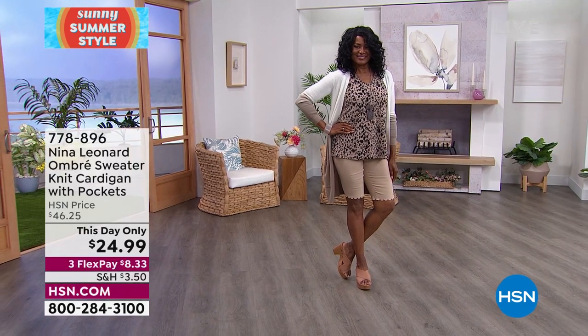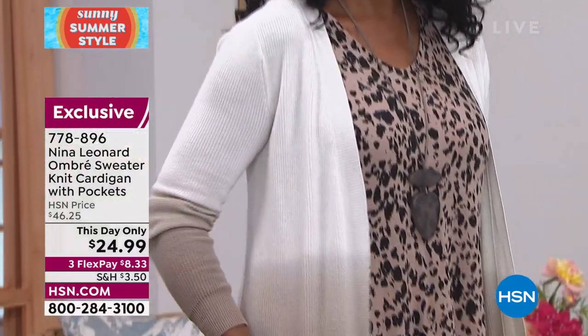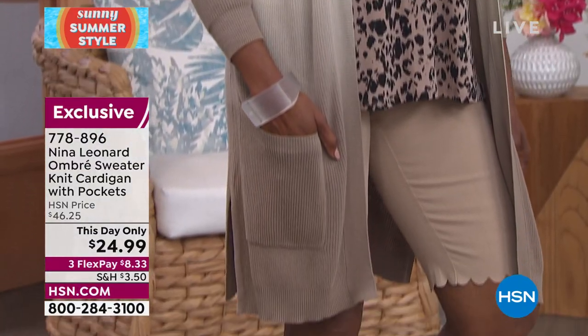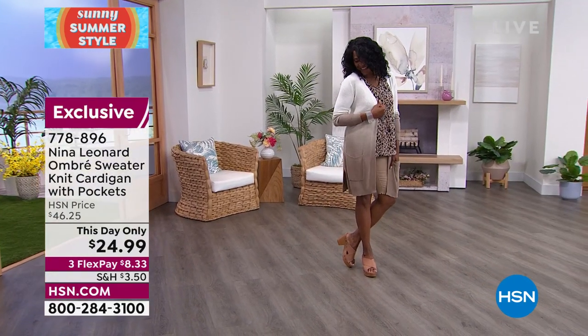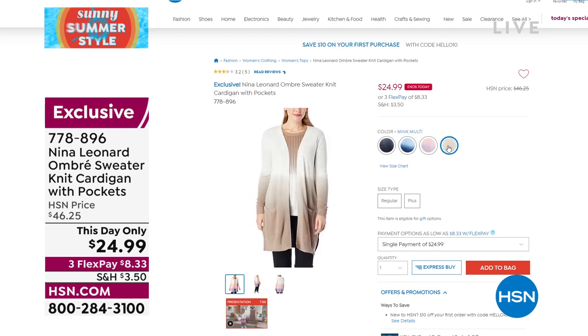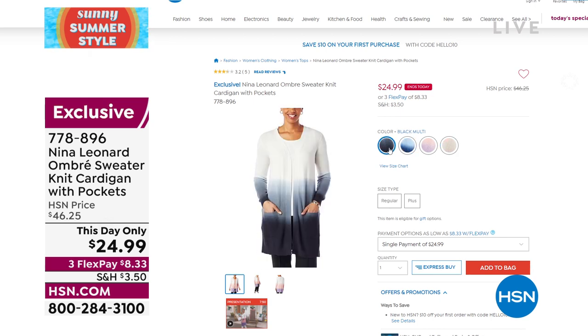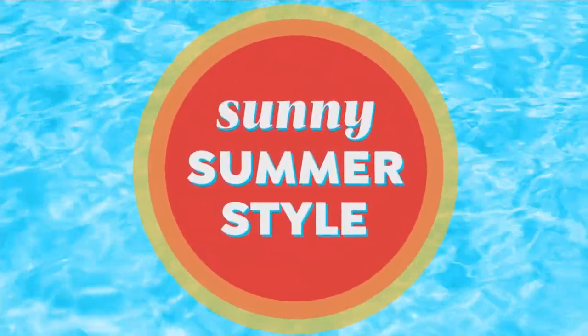This wonderful duster is one of my favorites from the Nina Leonard line. My color is still there — it's like a beautiful blushy sherbet going into a purple. Lots of great color choices. We will not repeat this price after midnight tonight — that's the key here. It's normally $46.25 and it's at a today-only price of $24.99. At midnight, any remaining items jump right back to $46.25.